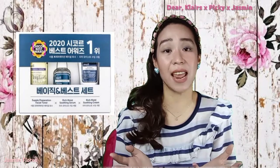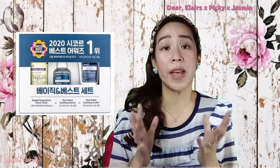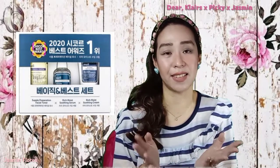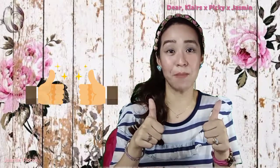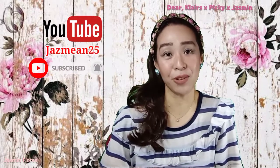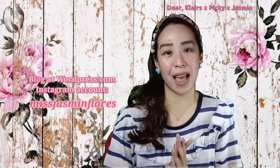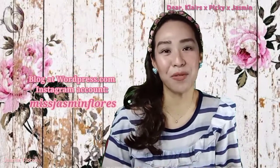Overall, this is a great hydration kit and skin barrier strengthener for all skin types, but I really recommend it for people with oily and sensitive skin. That sums up my product review of Dear Klairs and their 2020 Basic and Best Set. If you like this product overview, please give it a thumbs up, subscribe to my YouTube channel, and click the bell button. You can also check my blog and Instagram for in-depth reviews. Thank you so much for watching — I hope to see you again on my next one, bye!